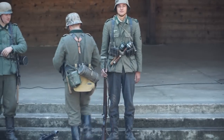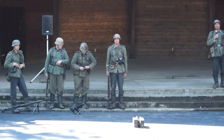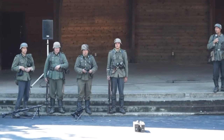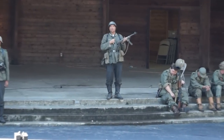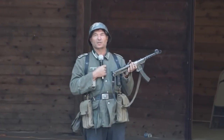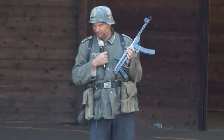The last weapon we have here is a Russian PPS-43 submachine gun. Since the German army, and our unit in particular, spent so much time on the Eastern Front, the Germans were finding themselves outgunned. So they started picking up and utilizing Russian weapons.